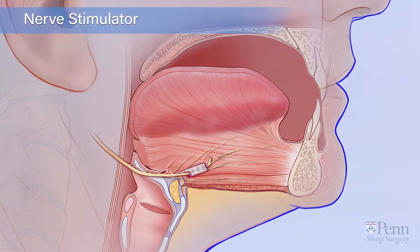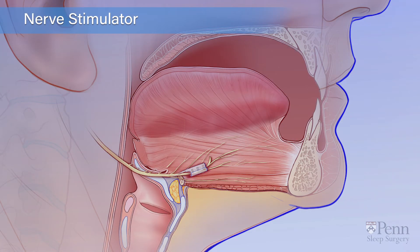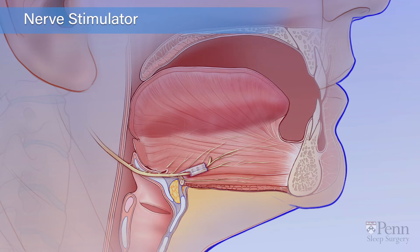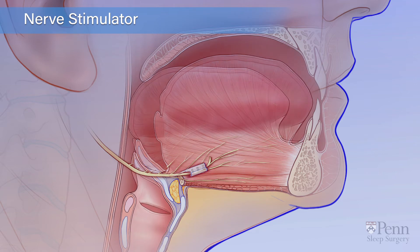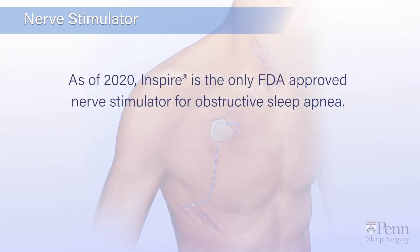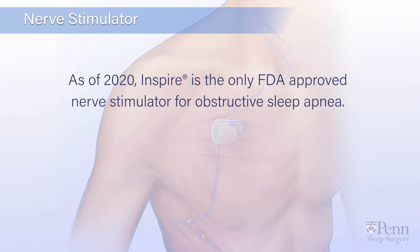It monitors your breathing while you sleep and sends a gentle pulse to the tongue nerve to move the tongue forward while you breathe. As of 2020, Inspire is the only FDA-approved nerve stimulator for obstructive sleep apnea.